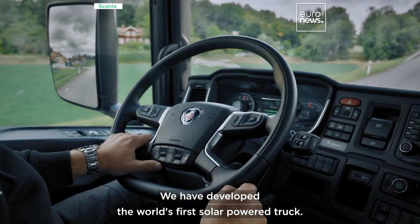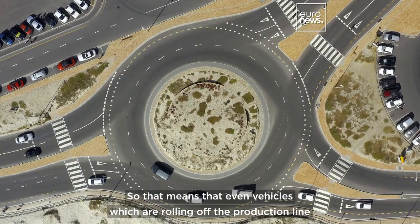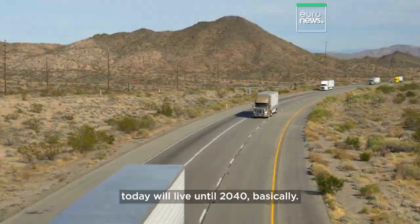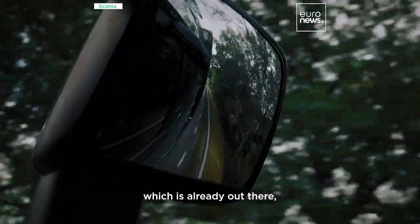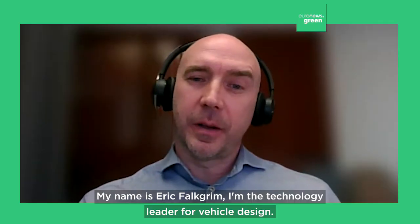We've developed the world's first solar-powered truck. The average truck we estimate lives to about 15 or 20 years, which means that even vehicles rolling off the production line today will live until 2040 basically. So if you can add solar panels to the trailers, they can decarbonize the rolling fleet which is already out there, which is very difficult to do anything about in any other way.